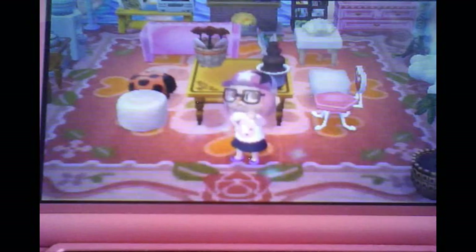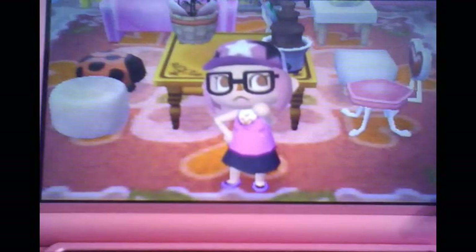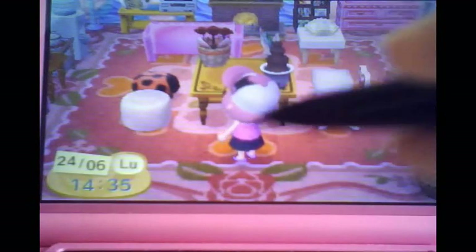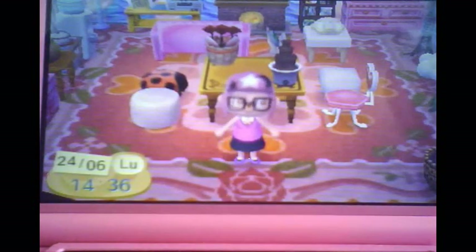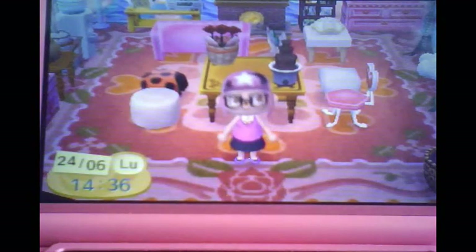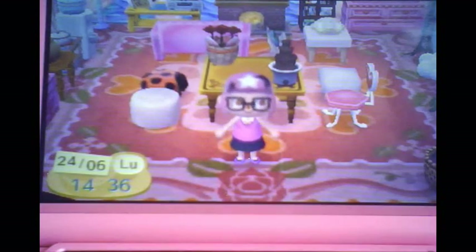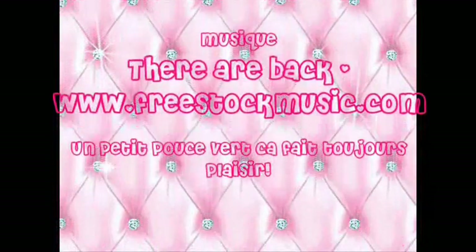Un autre motif que j'ai créé récemment, c'est celui-ci : avec un petit top. On voit même les formes, et derrière c'est croisé dans le haut du dos. Ce motif est disponible également sur mon blog en QR code. N'hésitez pas à passer, je vais mettre le lien dans la description de la vidéo. Là, j'arrive à 20 minutes, je pense vous avoir tout montré. Je vous fais des gros bisous et je vous dis au prochain gameplay Animal Crossing !